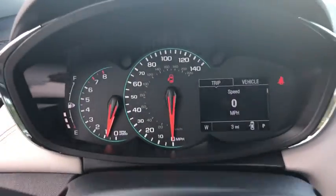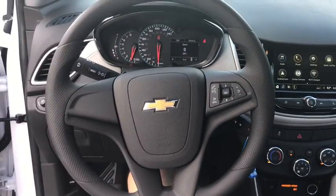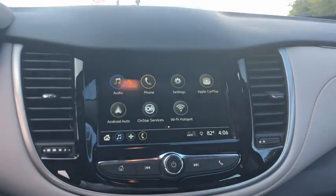Compass, brake assist, panic alarm, remote keyless entry, tachometer, rear window wiper, driver vanity mirror, front reading lamps, front bucket seats, and tilt steering wheel.